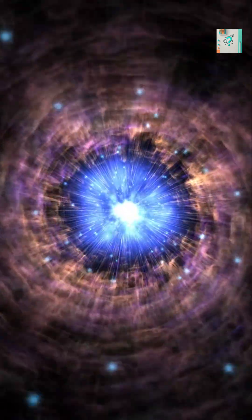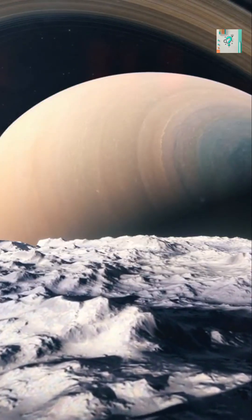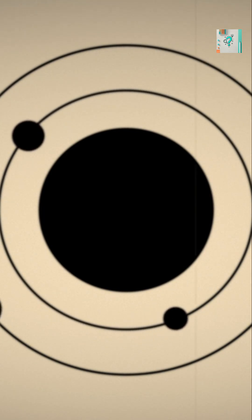Radiation and solar wind also play a role, stripping atmospheres from smaller or weaker moons. Some atmospheres are ancient leftovers, while others are replenished in real time by geological activity. These hazy blankets reveal that moons can be as dynamic and complex as planets themselves.